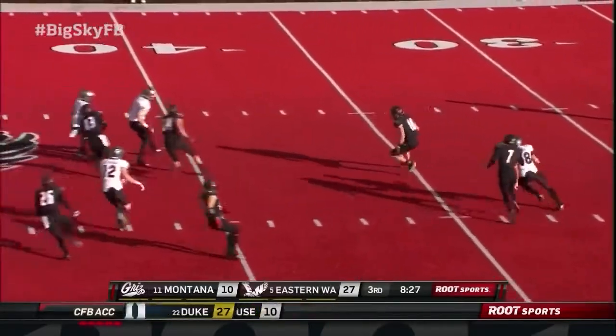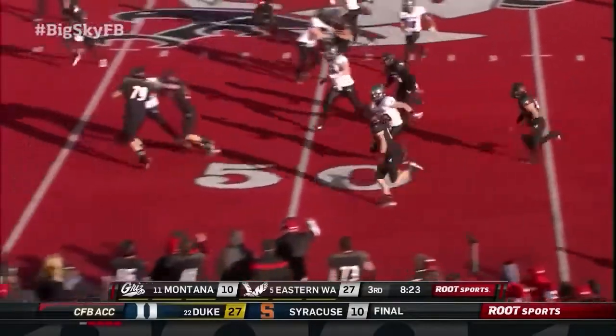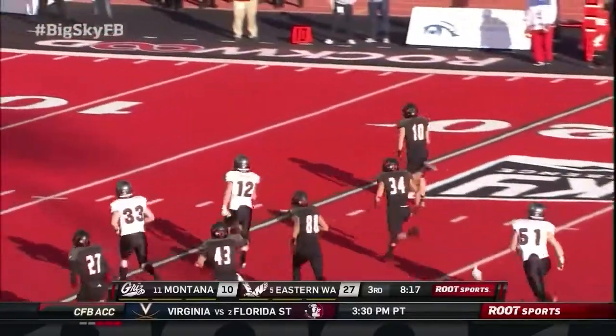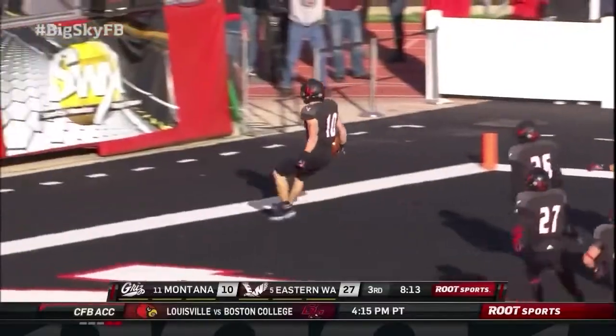Cupp from his 33. Has some room, has blockers. Cupp still on his feet, and Cooper Cupp will go the distance.